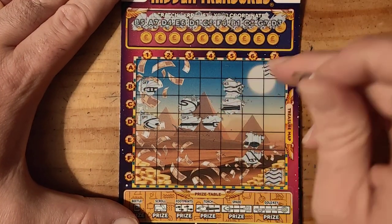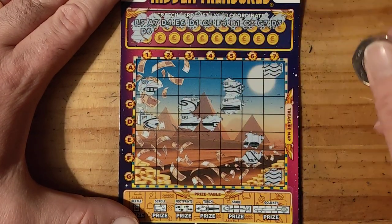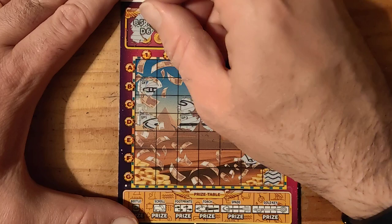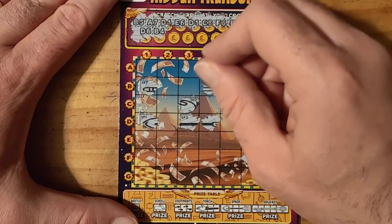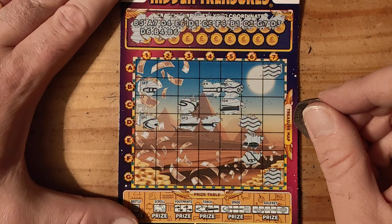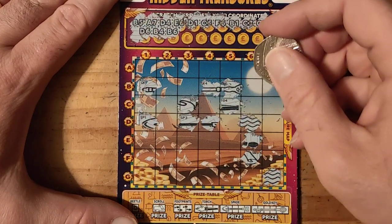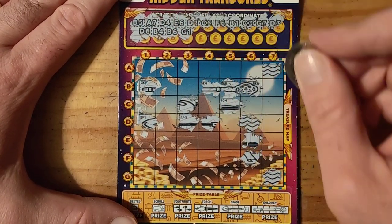I do like these ones though, I've had a good few wins on these. D6, B4, B6 — oh, did I scratch off the wrong one? No I didn't. D6, B6, G1.